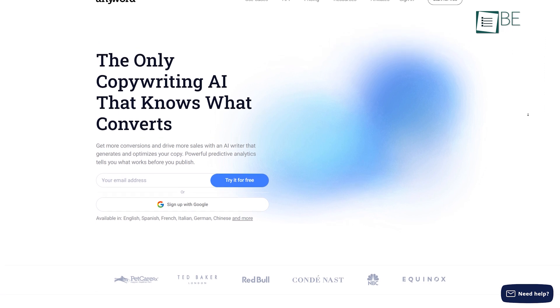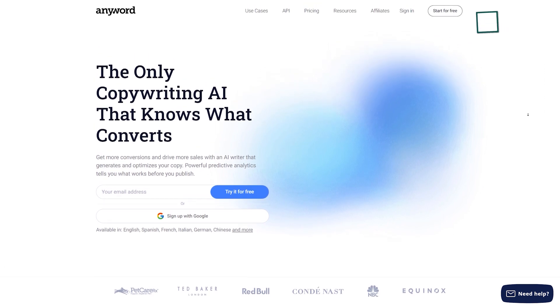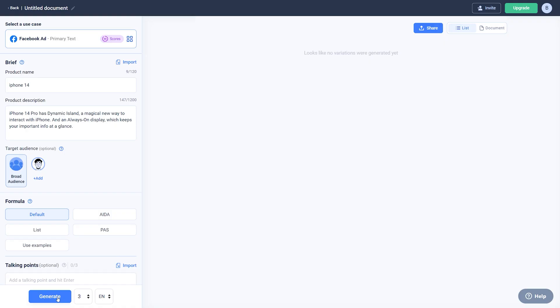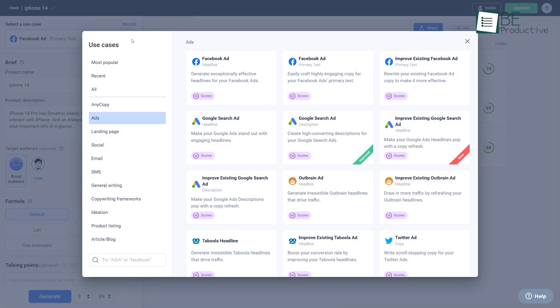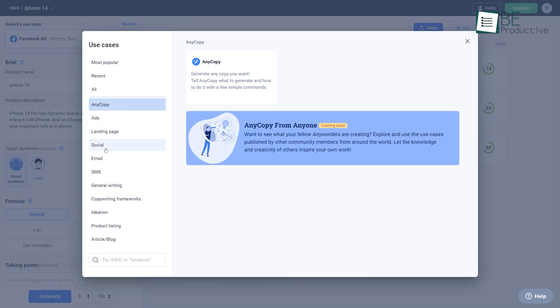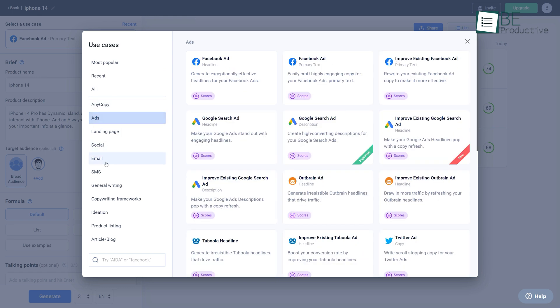Next is a data-driven, powerful AI copywriting website called AnyWord. This AI website can write about almost anything, even with very little information. It helps you to generate and optimize marketing content for websites, social media ads, and also emails.